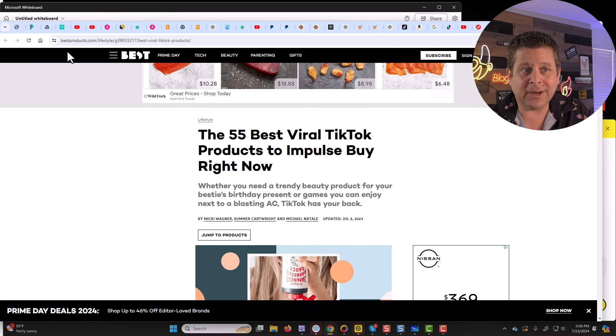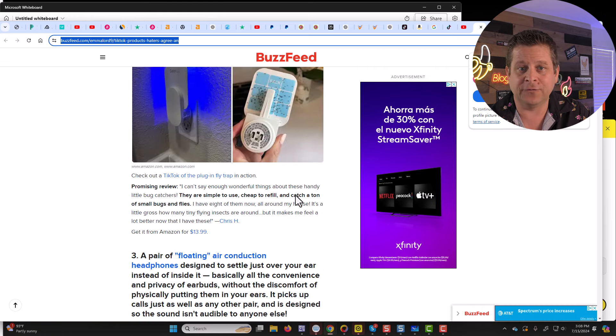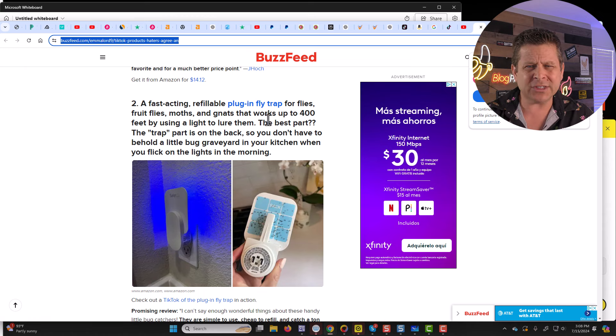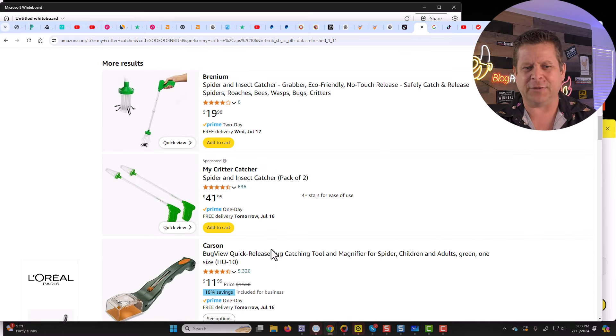The idea here is very simple: we're going to watch the ads and provide a commentary. Companies like bestproducts.com, wired.com, and even BuzzFeed are showing the top TikTok products being sold via ads. I noticed there were a lot of ads on TikTok about bug repellent, spider repellent, and different things like that. I actually found one known as the Critter Catcher — there were all these people with all these videos about it, and apparently it helps you catch bugs and it's selling like crazy.